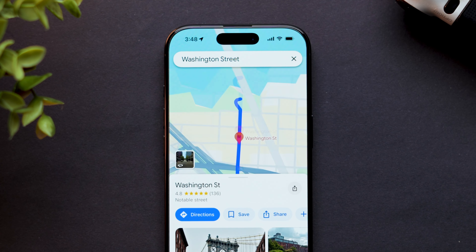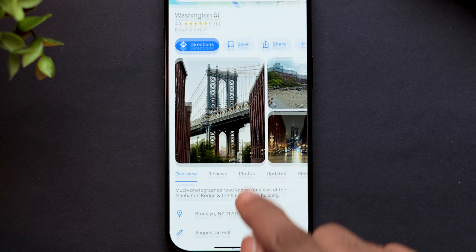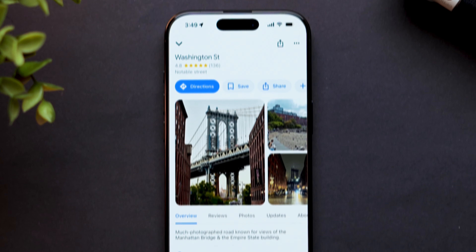Once the location appears on the map, tap on the location name or address at the bottom of the screen to open its details. Tap the Save button.